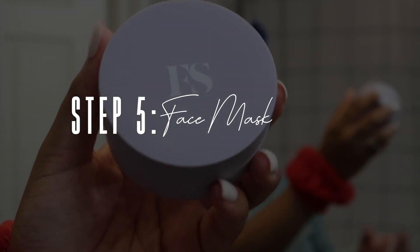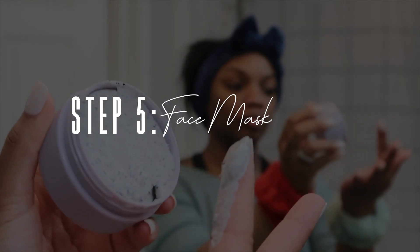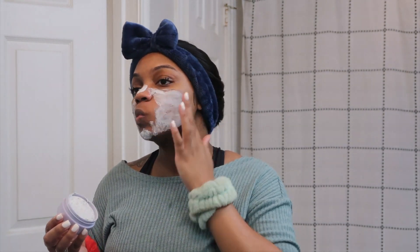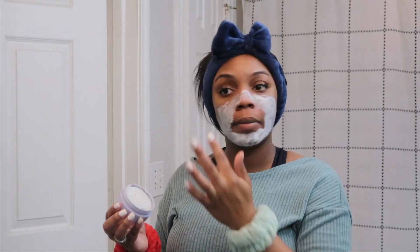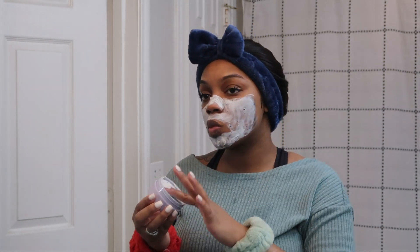Step five is my face mask. I'm going in with the Fenty Skin Detox Charcoal Mask — I believe that's the official name. This was actually my first time using this mask; I typically use one from Walmart, but I finally got my hands on this one. You can actually feel that your skin is free of any debris once you rinse it off — it's just a great feeling. Definitely pick it up if you haven't tried it yet.